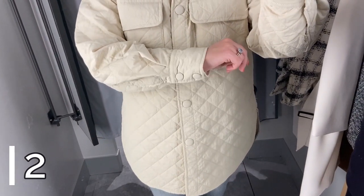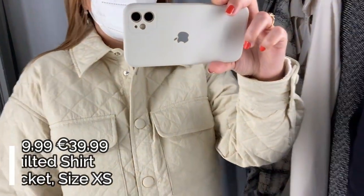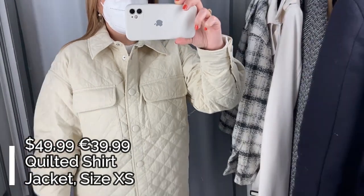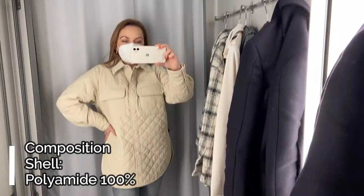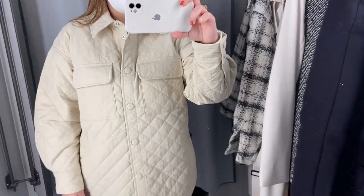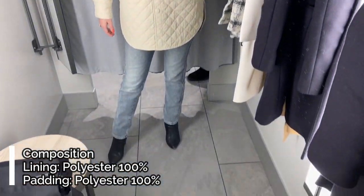Clothing item number two is this quilted shirt jacket in a beautiful white cream color. This is a very trendy jacket at the moment. It's a straight cut shirt jacket in nylon with two flap pockets on the chest, frontal buttons, and two long regular sleeves with buttons at the cuff. The shoulders are dropped and there are two side slits for a better fit.